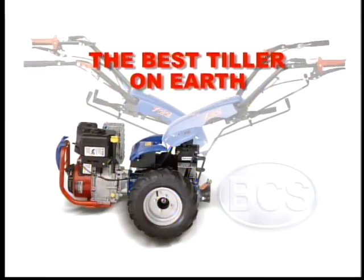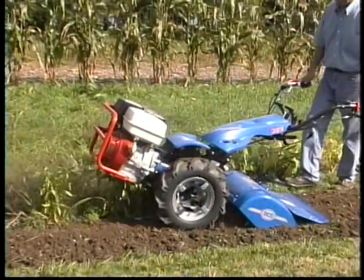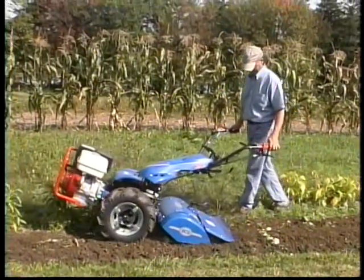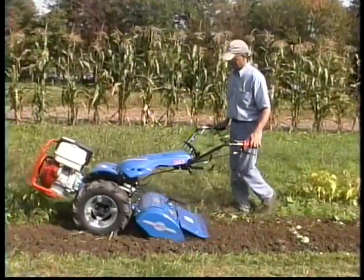The best tiller on earth. With the rear tine tiller attached, BCS is simply the finest gardening machine available. It accomplishes all the jobs you'd expect of a tiller, and more.